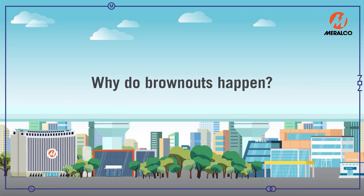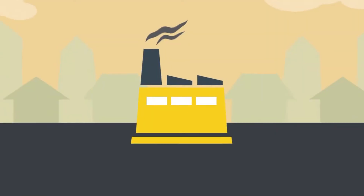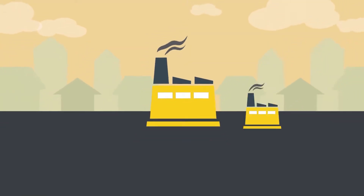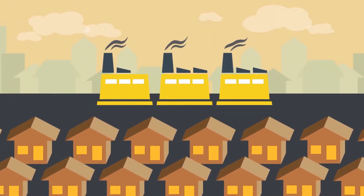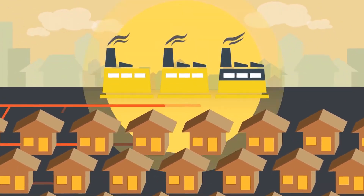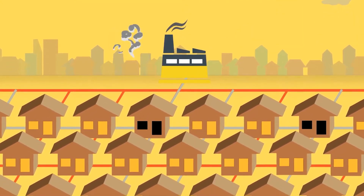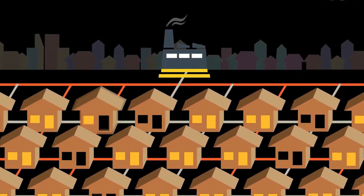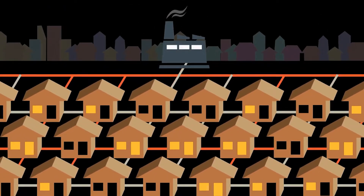Why do brownouts happen? We use electricity every day. Usually, the available electricity supply exceeds the electricity we use. But when power plants are shut down, whether for maintenance or due to an emergency, or when part of the transmission grid goes down, this can result in a lack of supply of electricity, sometimes causing brownouts.